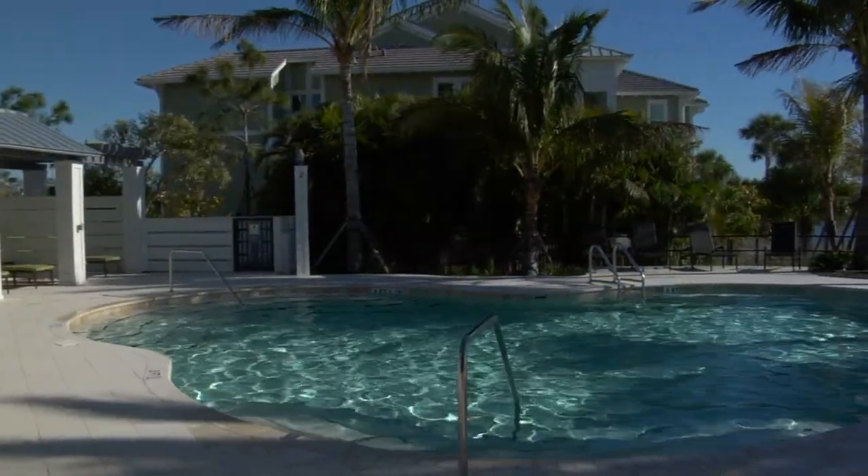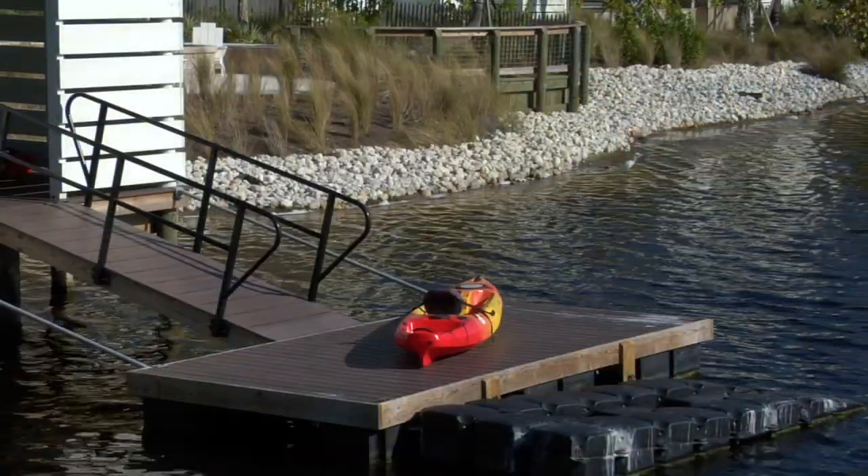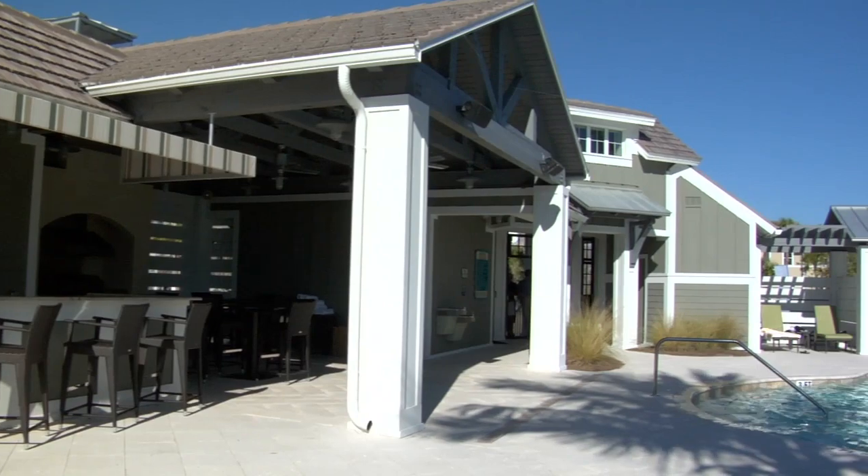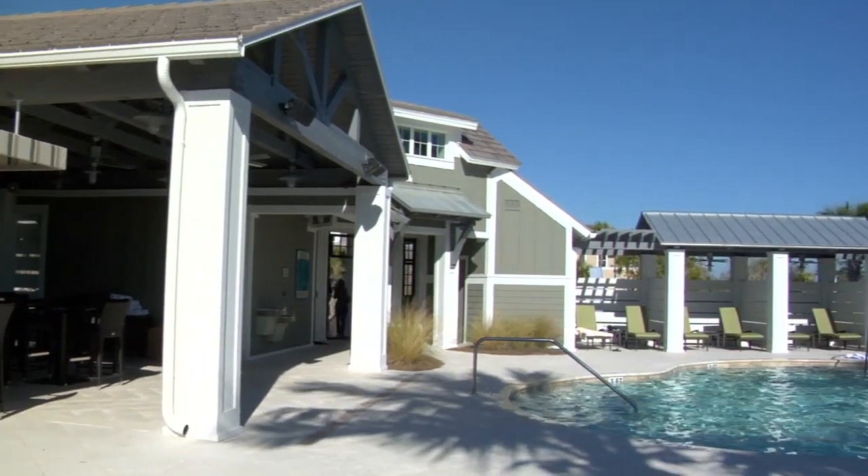We have our first pool in already and we have a kayak launch there. We have a big barbecue gas grill area and a fire pit down by the water. The pool sits right on the western side with a fantastic view of sunsets every night.